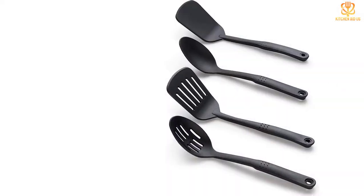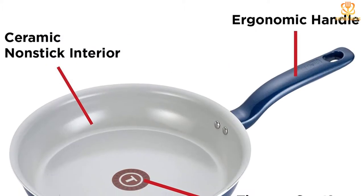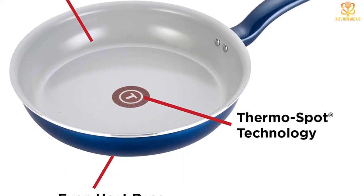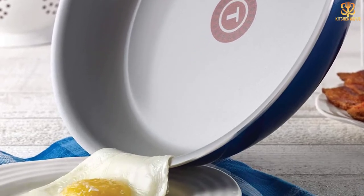This set includes three sizes of fry pans — 8.5-inch, 10.5-inch, and 11-inch — two saucepans, and a 5-quart Dutch oven, as well as four nylon cooking utensils. The pans are also oven-safe up to 350 degrees Fahrenheit and can be used on most cooktops, except for induction.